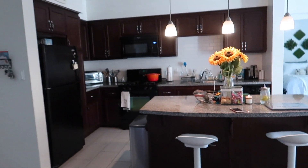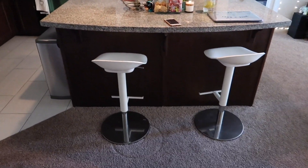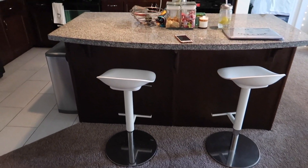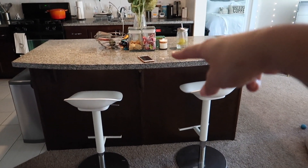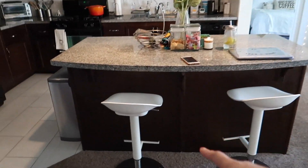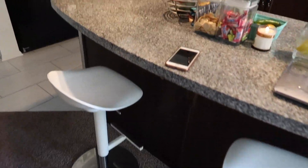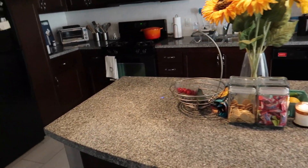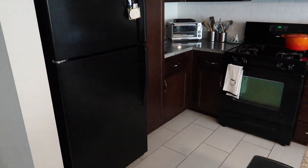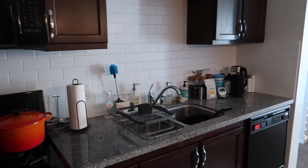This is our kitchen view. Both stools are from Ikea. We got them because initially we didn't write down the measurements for how tall the island was, so we got them because they are adjustable. Honestly, they don't look half bad for being Ikea. I really, really like having an island because it just gives you so much more counter space, and the L-shaped kitchen is just always nice to cook in as well.